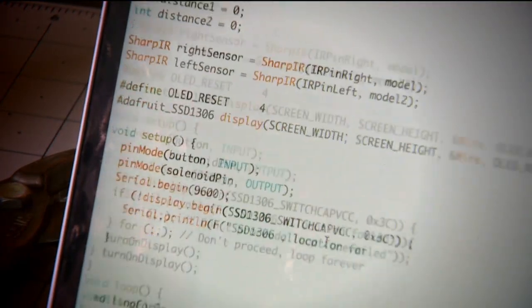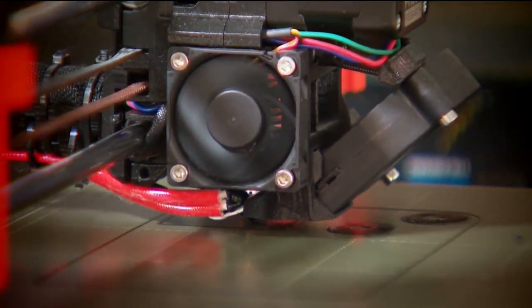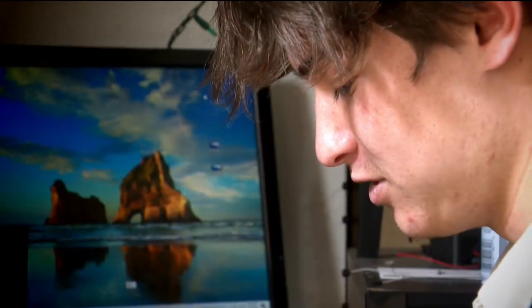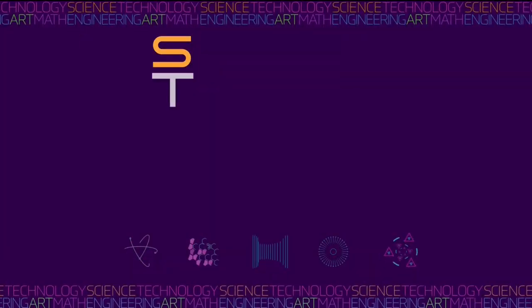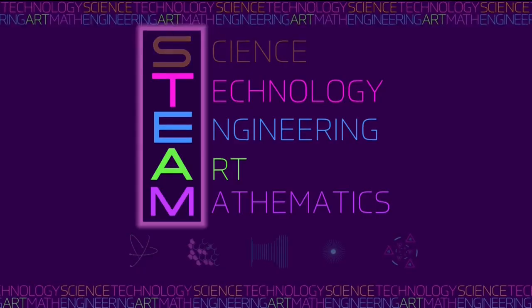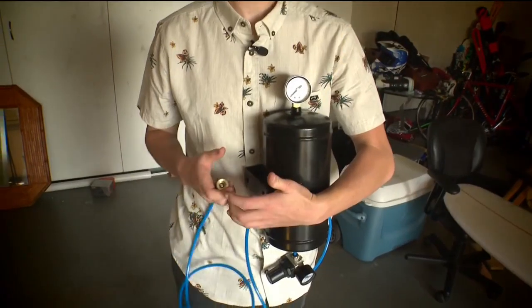Andreas started writing computer code. He drafted prototypes using computer-assisted drawing, then started to build the parts he needed using a 3D printer. "Almost half the components I use are 3D printed." Of all the STEAM disciplines, Andreas relies most on technology, engineering, art, and math — especially physics.